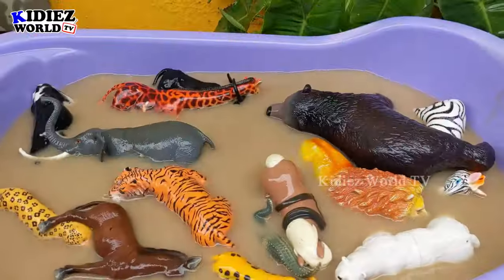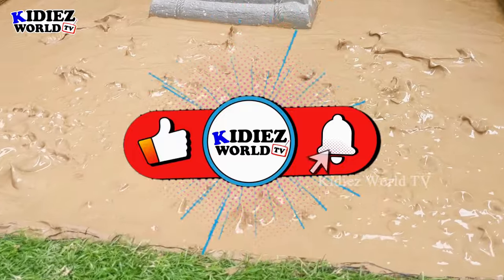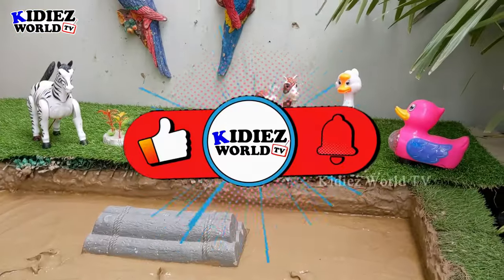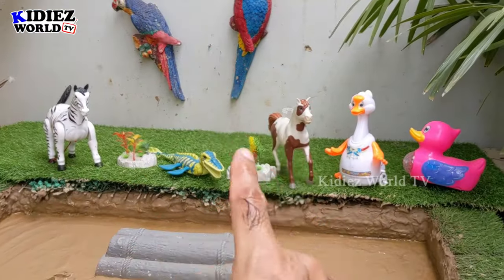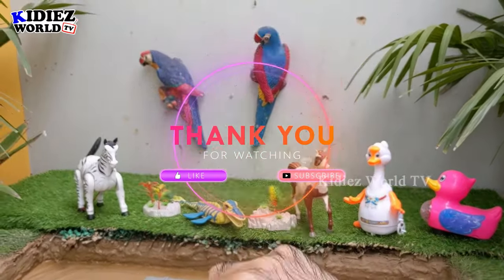I'm sure kids, you have learned a lot about these big and wild animals. Please like the video, subscribe to the channel, and hit the bell. Have a great day. Take care. Bye bye!